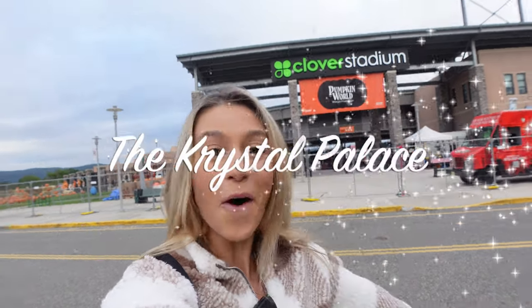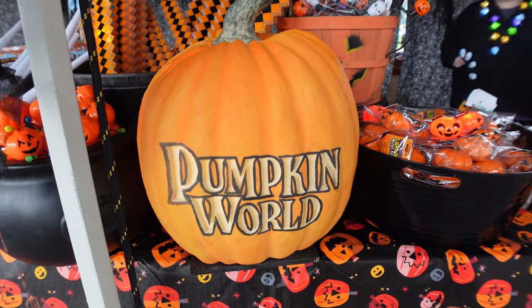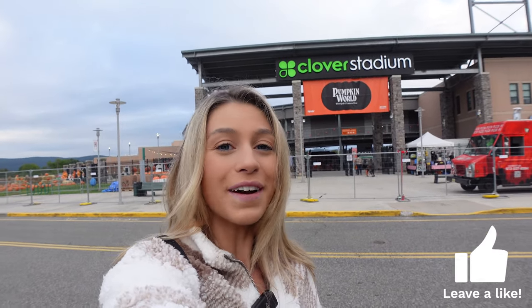Welcome back to the Crystal Palace! It is fall here in New York, and what better way to kick off the fall crisp air pumpkin latte pumpkin spice pumpkin picking season than at Pumpkin World. We are in Panoma, New York, about 40 miles from Manhattan here at Clover Stadium Pumpkin World. Thanks so much to Pumpkin World for inviting us out — let's go do this!